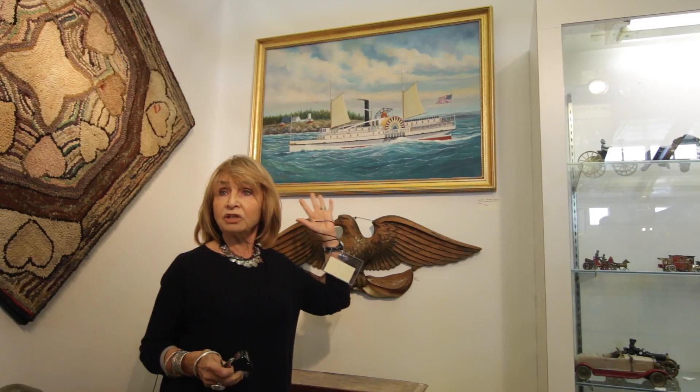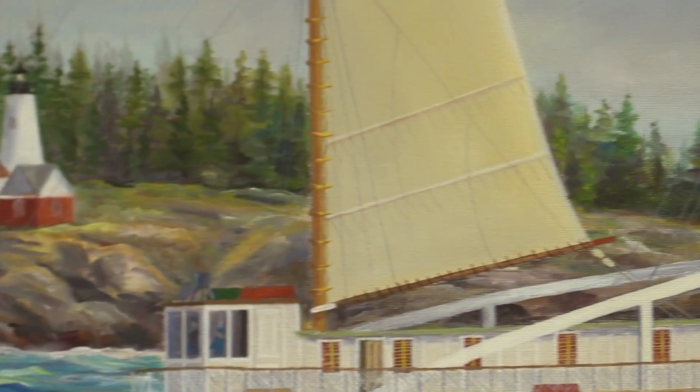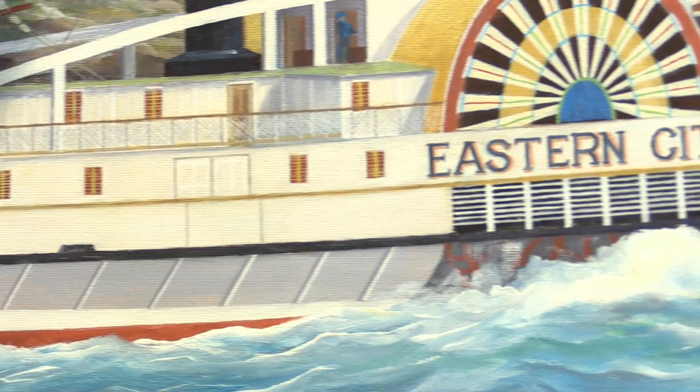Wendell Perkins had a shop in Maine where he painted for many, many years, and then he moved to Florida in his later years, and he painted there until the shop burned to the ground, taking most of his inventory with it.